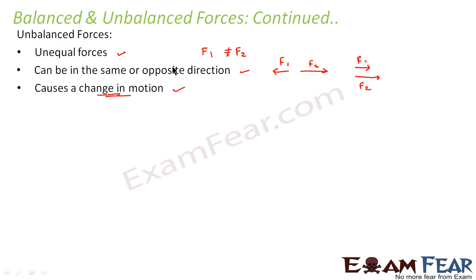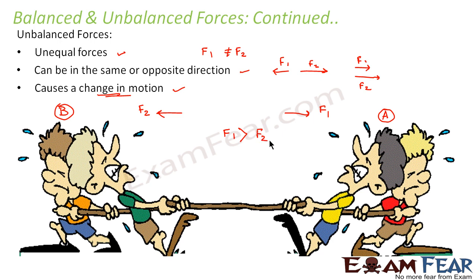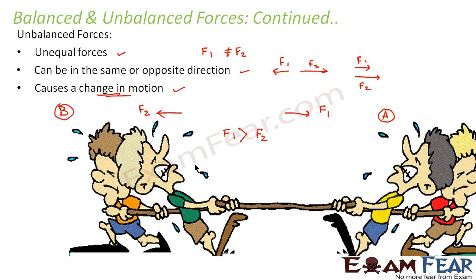Using the same tug-of-war example: team A applies force F1 in one direction and team B applies force F2 in the opposite direction. If F1 is greater than F2, the motion will be along the direction of F1, meaning team B will get dragged towards team A. So balanced forces means equal and opposite forces causing no change in motion, whereas unbalanced forces are unequal and cause a change in motion.